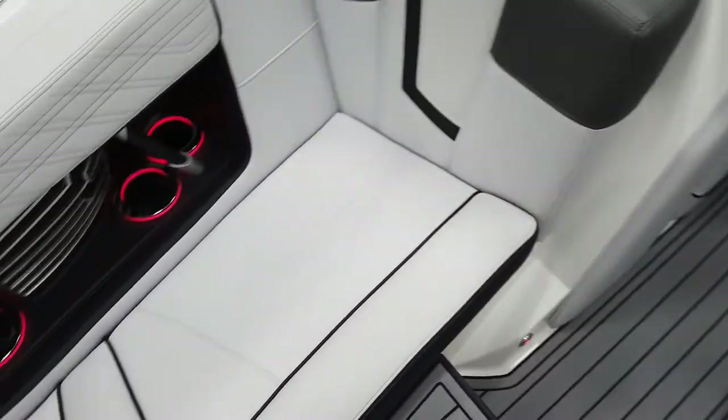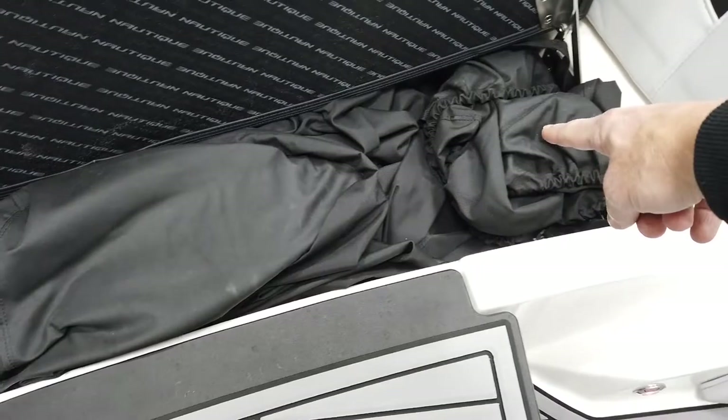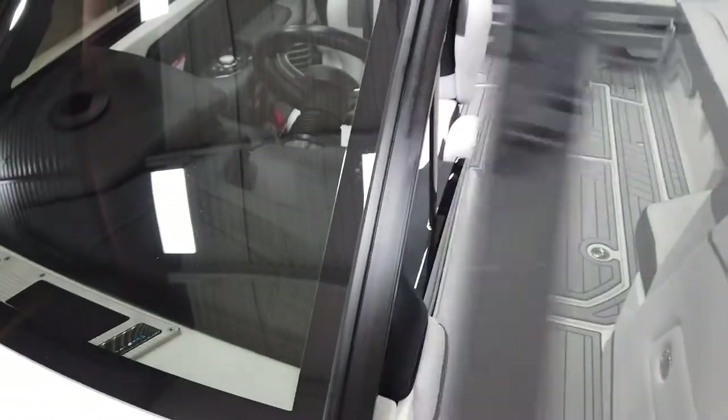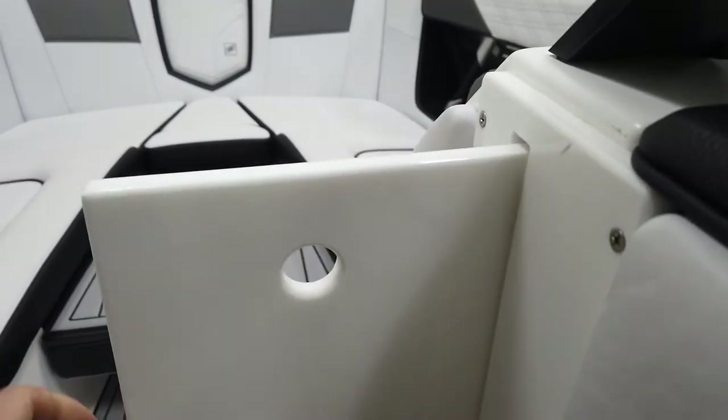This boat is fairly unique — it has two covers. There's a factory cover with a platform cover, and then it also has a full over-the-top cover. It also has 30% window tint and a slide-through air dam.